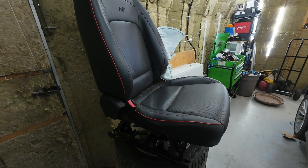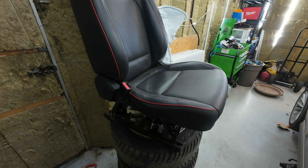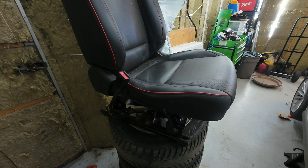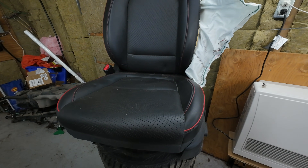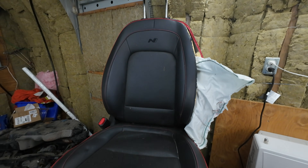Let's rewind for a second. A seat used to be a metal frame, a fabric or leather covering, maybe a manual slide or lever if you were fancy. If it ripped, you got the upholstery replaced. If it broke, you bought a junkyard seat. If it squeaked, you ignored it like a normal person. Total value: a couple hundred dollars.